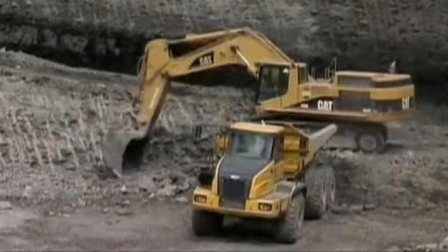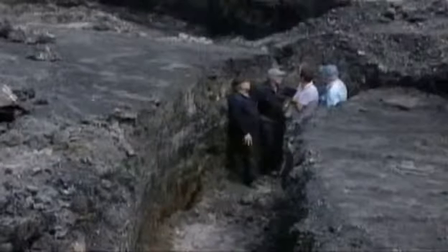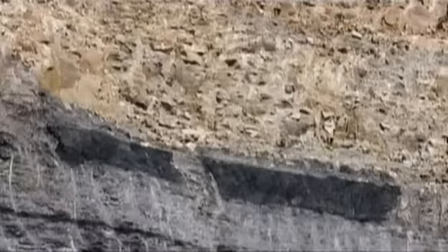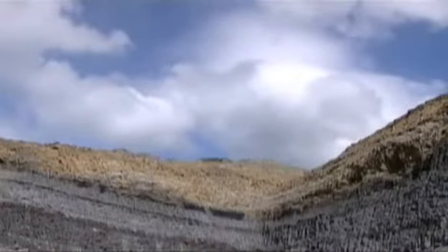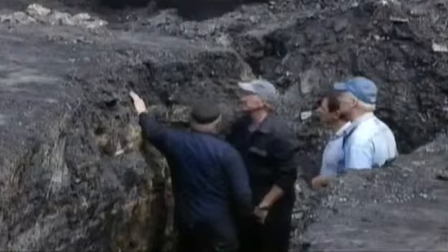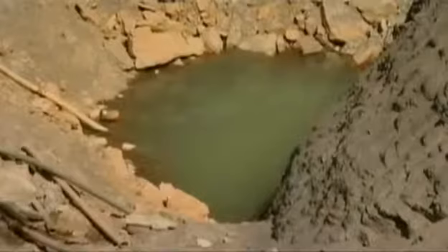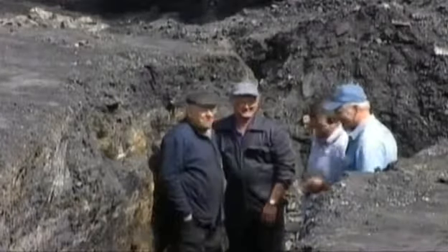There are no props in the tunnel at all. They found a few rails and a couple of tubs. In the Wigan four-foot seam, they found a few bones, which they think were the pit ponies. "He went down and never came back up — never saw the light again."